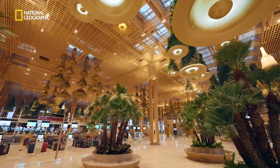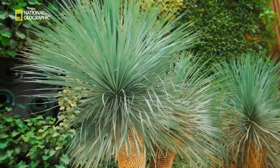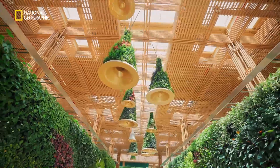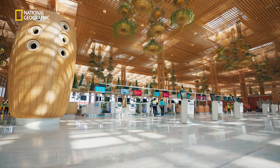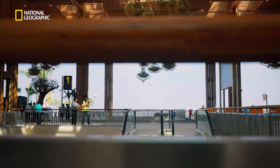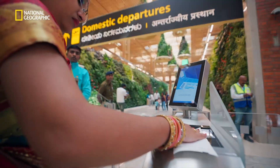IoT sensors are embedded into every aspect of the whole terminal, monitoring the humidity, temperature, hydration, and nutrition of everything — all the plants — and delivering micro doses of nutrients and hydration as and when required. With its combination of greenery, art, and technology, Terminal 2 is raising the bar of excellence.